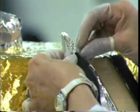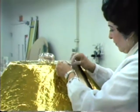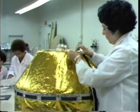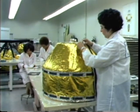Thermal blankets are also handcrafted. Kapton, a tough reflecting plastic, is carefully cut and stitched to fit each piece of hardware. These finished blankets keep the hardware within a specified temperature range.